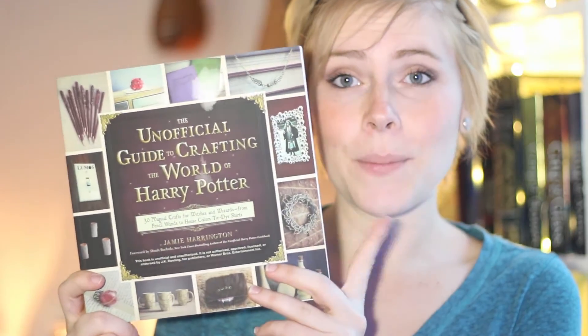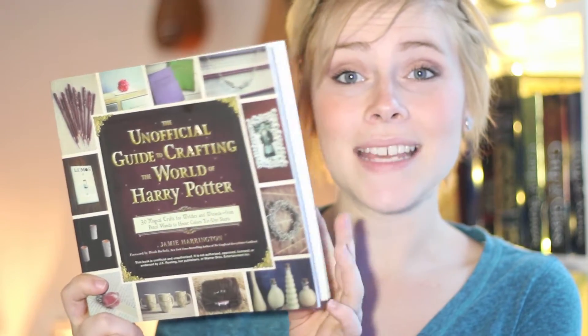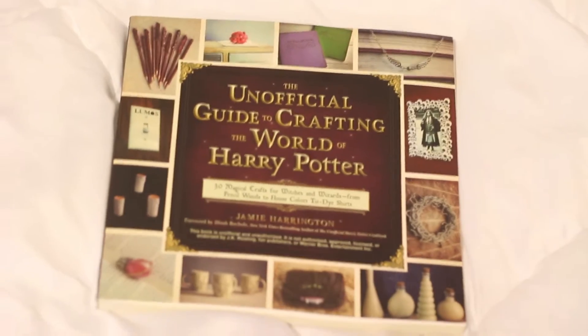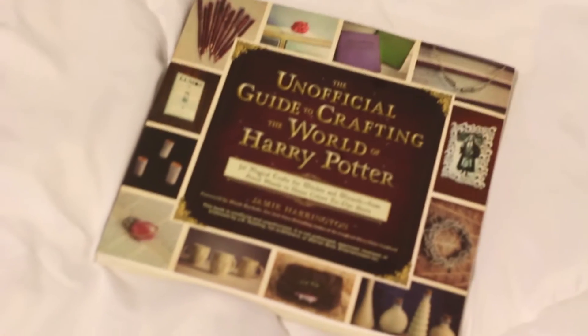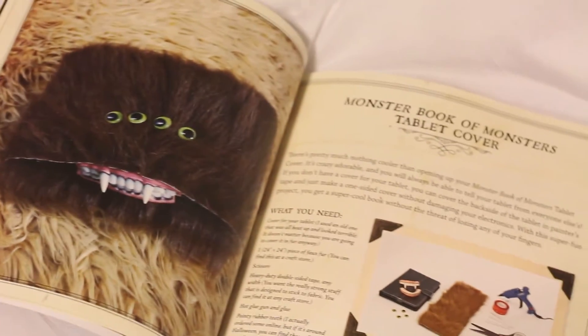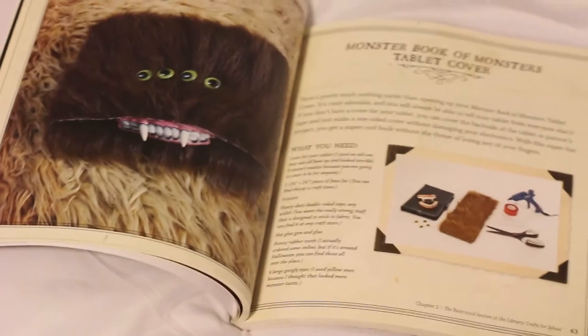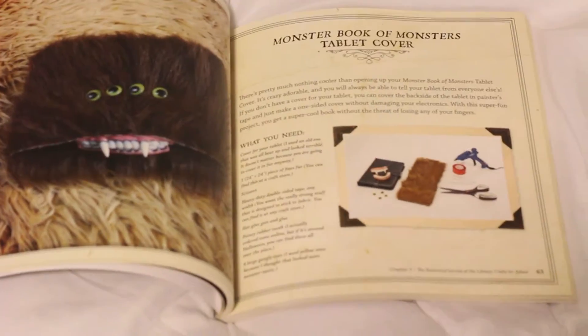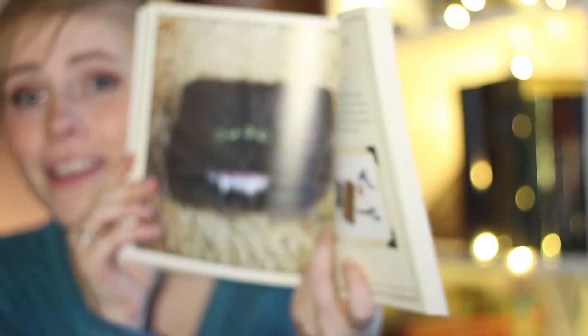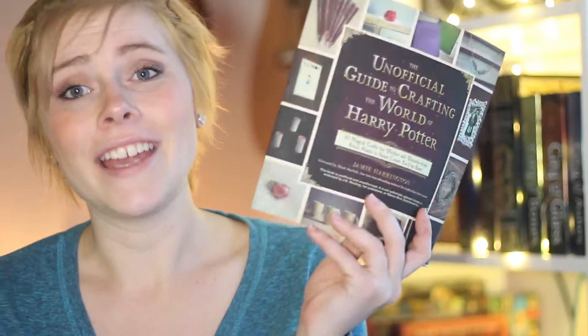One of the first things I got was this book — one of my old roommates and dear friends sent this to me. It is called The Unofficial Guide to Crafting the World of Harry Potter and it's just full of DIY crafts that you can do. One of my favorites is it shows you how to make an iPad case that is the Monster Book of Monsters, and I think it's adorable. I really want to try this one because it's so cute. This was such a good gift, I love it.